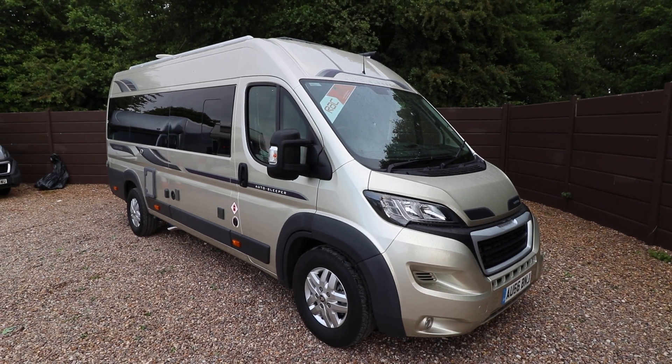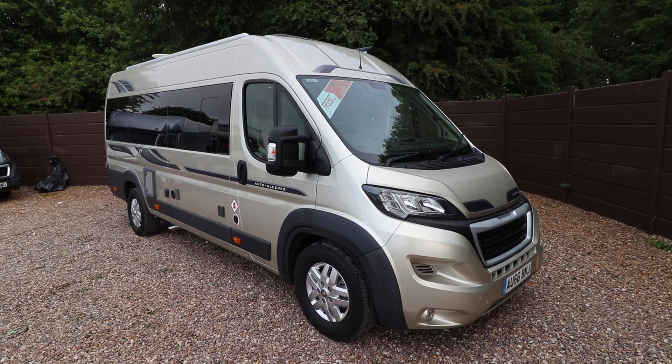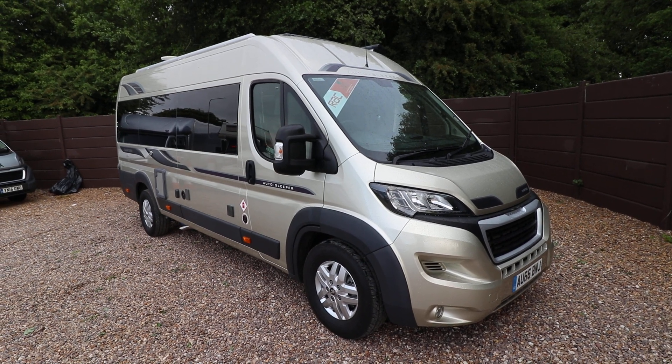Hello, this is Andy Hall from 8 Remote Homes. I'm going to show you around this Auto Sleeper Fairford. It's a 2016 66-plate with 5,000 miles.